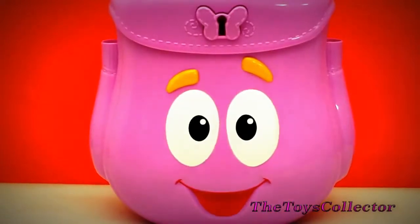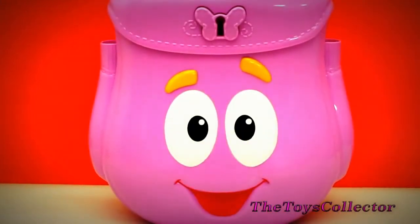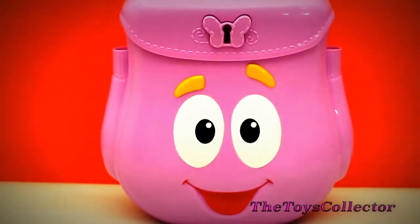Hey guys, the Toys Collector here with this Dora the Explorer Backpack Surprise. Let's open this backpack and see which surprises we got.